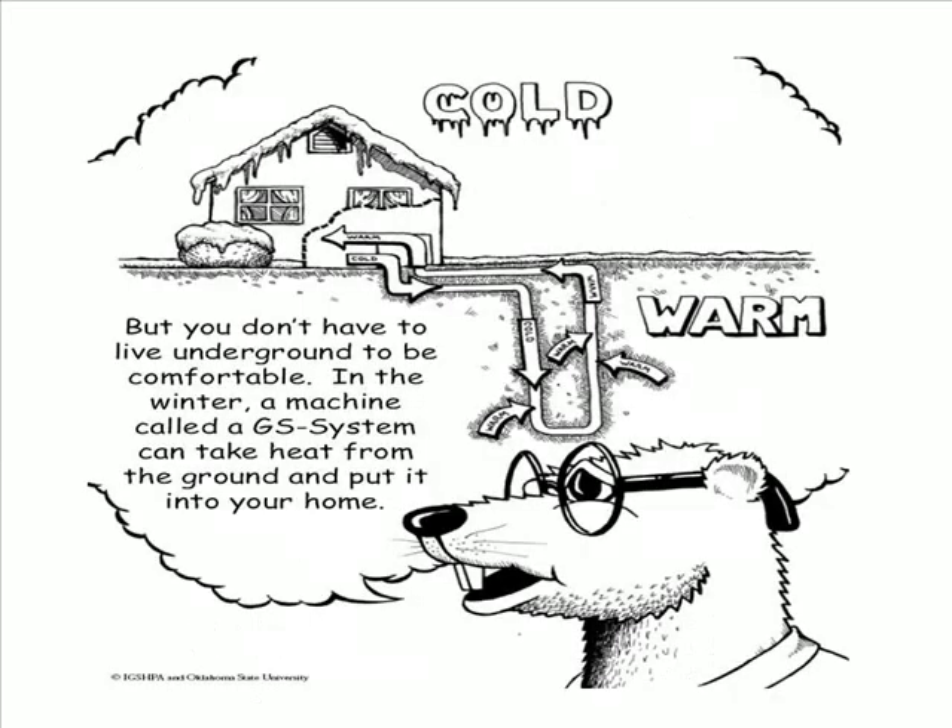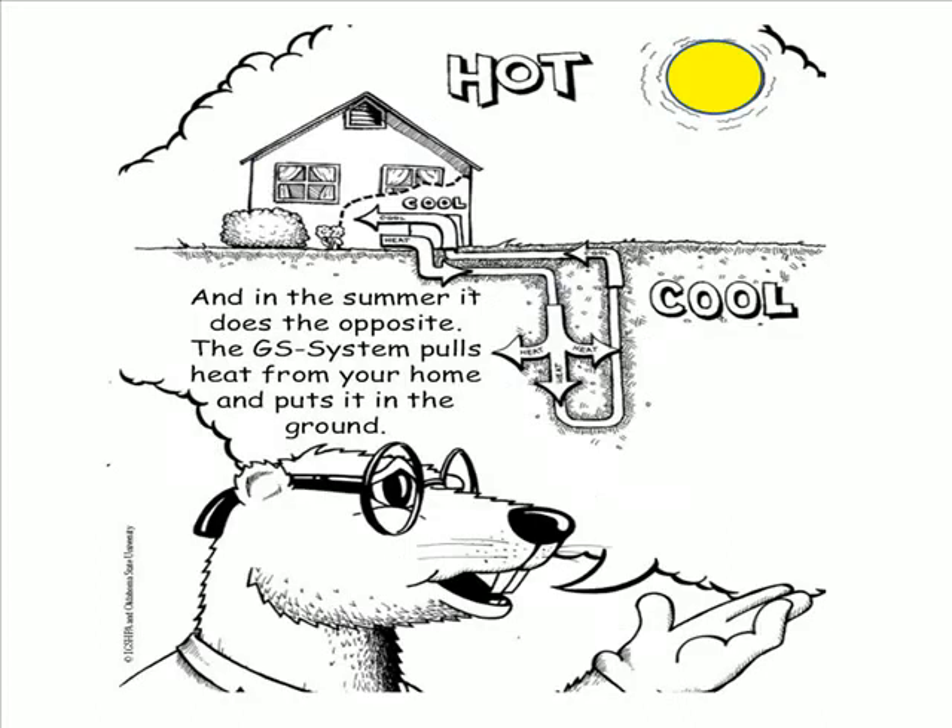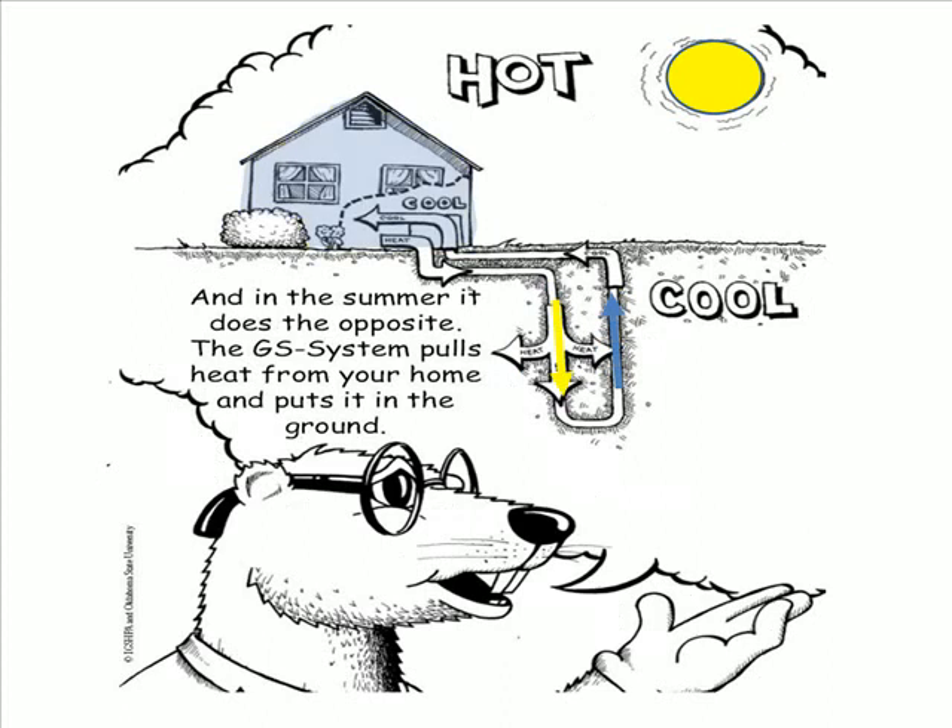But you don't have to live underground to be comfortable. In the winter, a machine called a GS system can take heat from the ground and put it into your home. And in the summer, it does the opposite — the GS system pulls heat from your home and puts it in the ground. The GS system saves money and energy. It also is quiet and small enough to fit in your house, Otis.